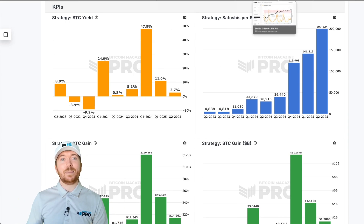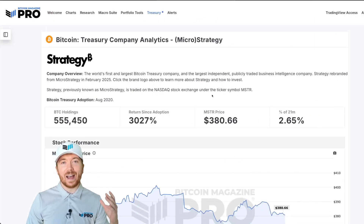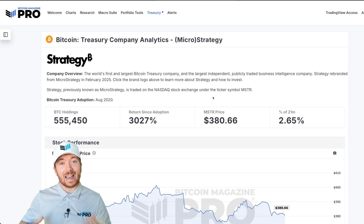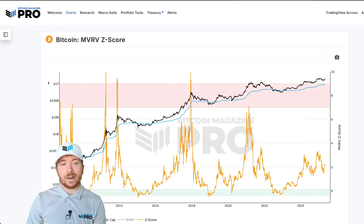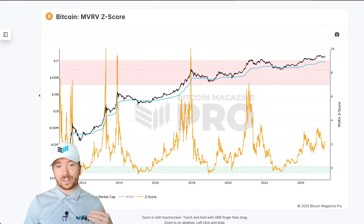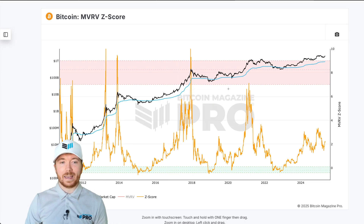MSTR and Bitcoin have an incredibly strong correlation. Any company that holds over half a million Bitcoin is probably going to be strongly influenced by what's actually happening in the price action of Bitcoin. We can go to an indicator like the MVRV Z-Score — one of the best performing, one of the most historically accurate metrics we have for BTC price action — to gauge if we're potentially undervalued and at a discount, or potentially overheated and nearing a market peak.